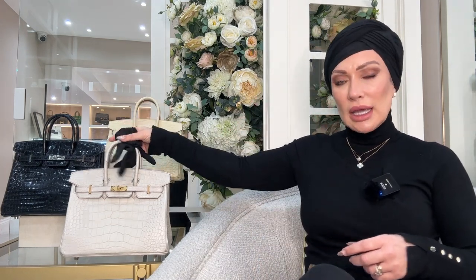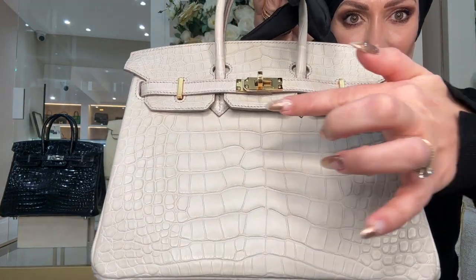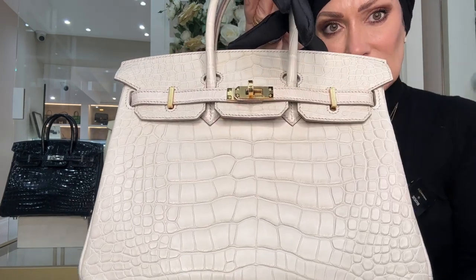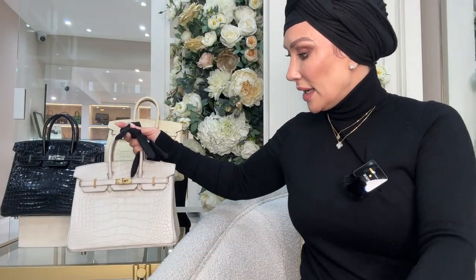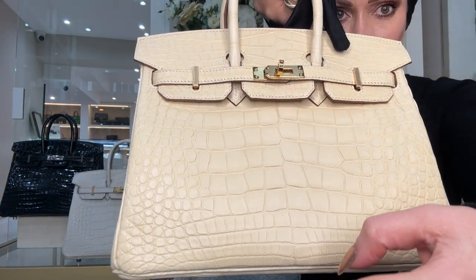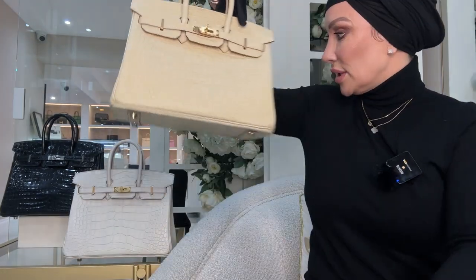These three bags come in two different leathers: this one is crocodile Nyliticus, whereas these two are alligator. Crocodiles grow to be much bigger than alligators, and it's said that alligator scales are smaller than crocodile scales. However, this alligator bag has fairly large scales centrally and then much smaller scales on the outer edges — and that's the same for this Vanille bag too.